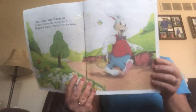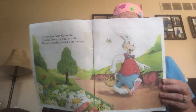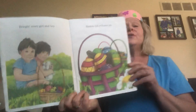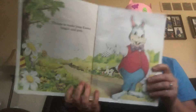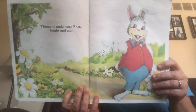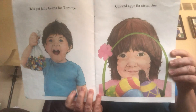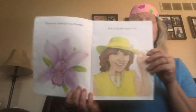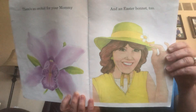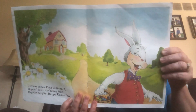Here comes Peter Cottontail hopping down the bunny trail. Hippity hoppity, Easter's on its way. Bring in every girl and boy, baskets full of Easter joy. Things to make your Easter bright and gay. He's got jelly beans for Tommy, colored eggs for Sister Sue. There's an orchid for your mommy and an Easter bonnet too. Oh, here comes Peter Cottontail hopping down the bunny trail. Hippity hoppity, happy Easter day.